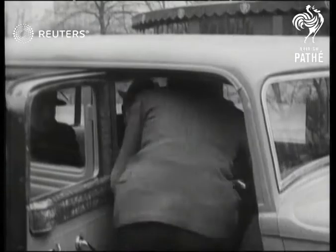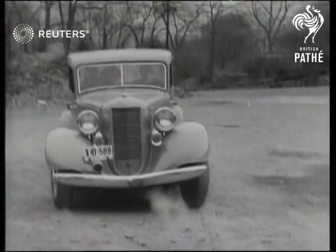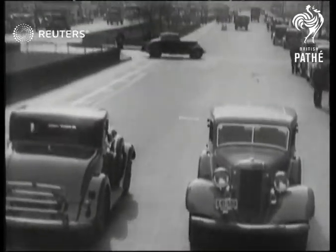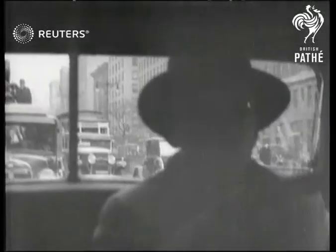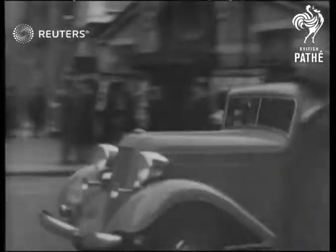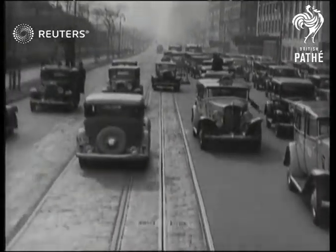That's the theory. Now for a trial run. We never expected to see this sort of thing except on the pictures. Too bad — just as we are learning to dodge the front ends, along comes a car with a sting in the tail.